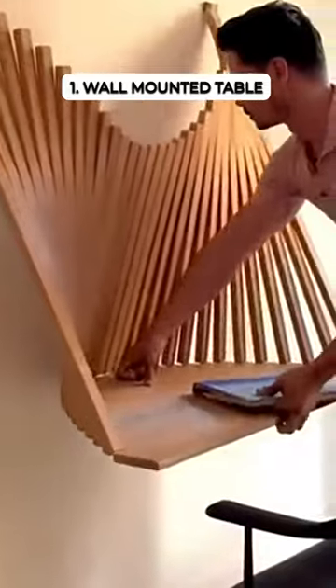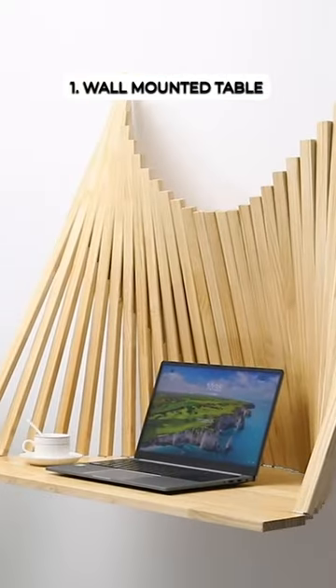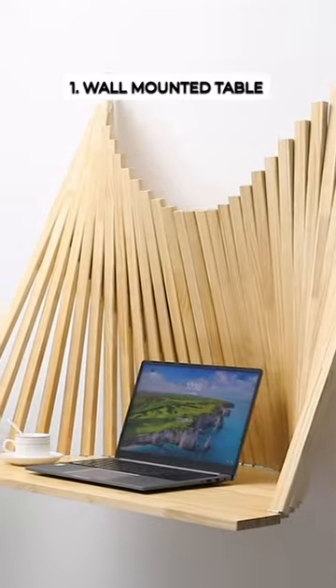This wall art transforms into a space-saving desk. Unfold it for work in tight spaces, then fold it flat again. No, it's not a chair.